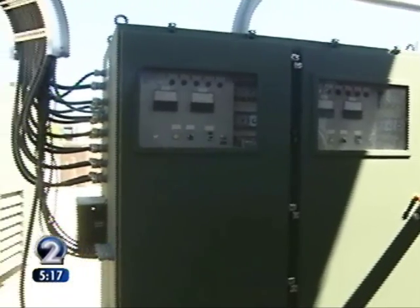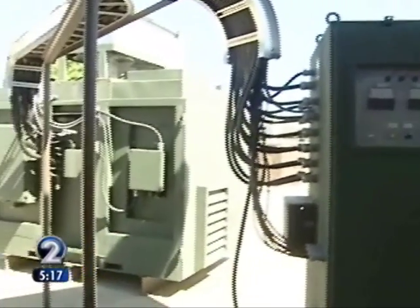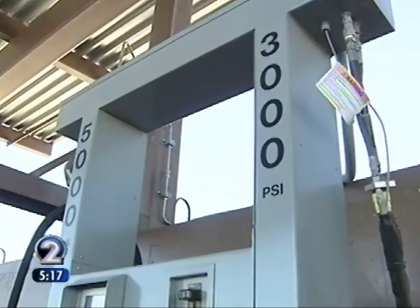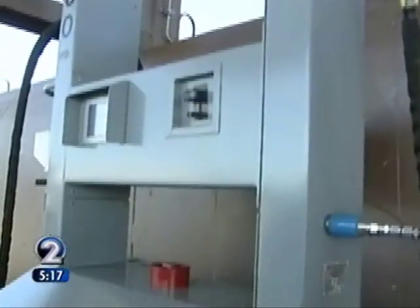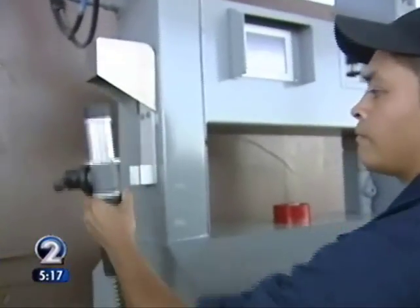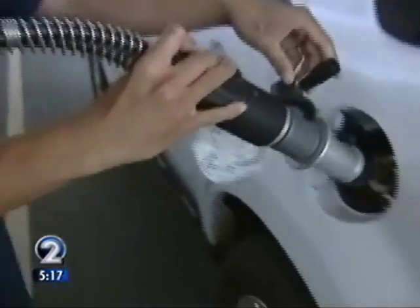The hydrogen plant was developed through a cooperative agreement between the state's Center for Advanced Transportation Technologies, a division of the High Technology Development Corporation, and the Air Force. The vehicles mentioned include this SUV — filling it up is as easy as pulling into your corner gas station.